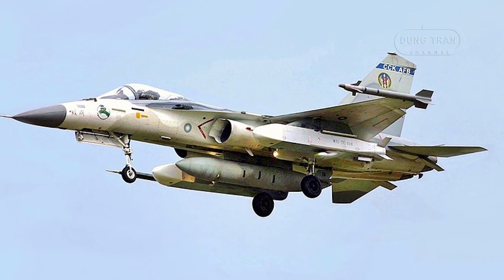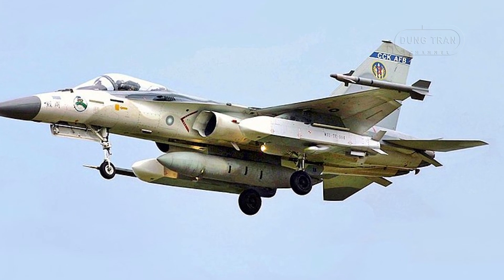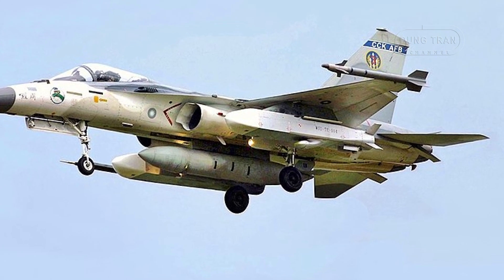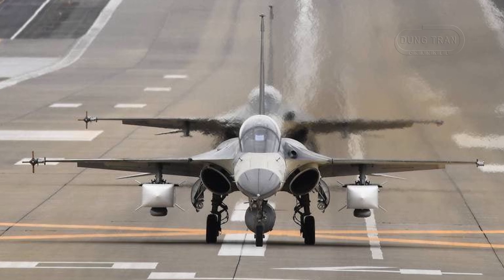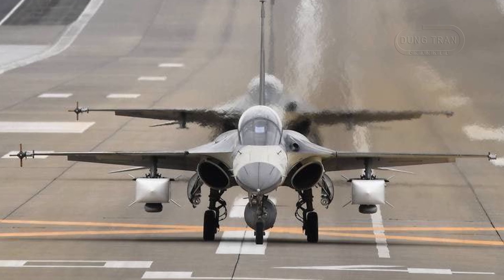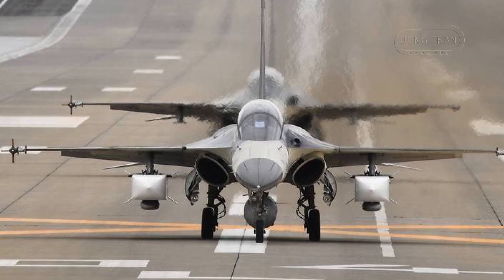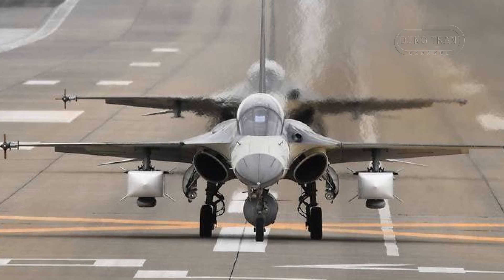The Wanshian's advantage lies in its integration with Taiwan's indigenous platforms and its ability to adapt to evolving threats. However, its subsonic speed and non-stealthy design leave it vulnerable to advanced air defense systems, highlighting the need for complementary systems like the Qingtian Supersonic Cruise missile and the Shengfeng Long Range missile.